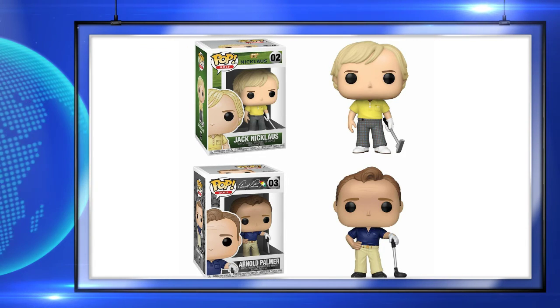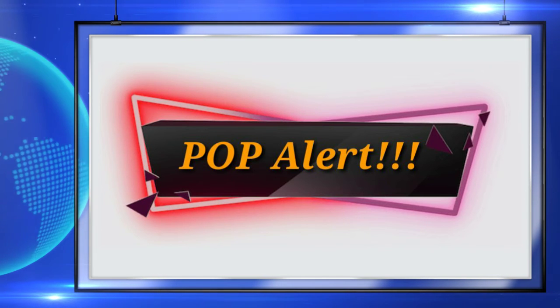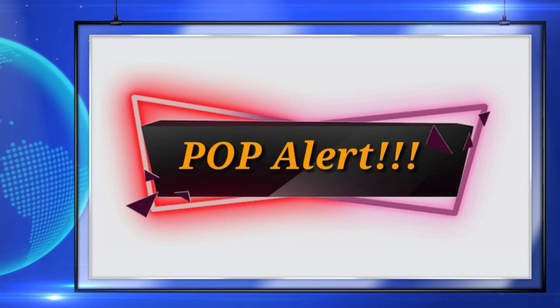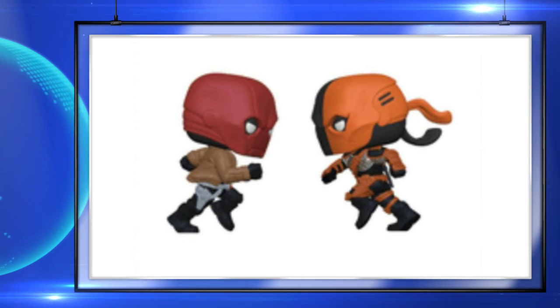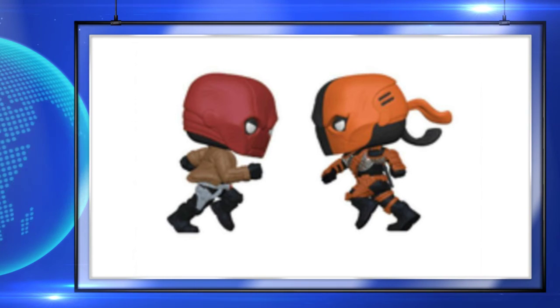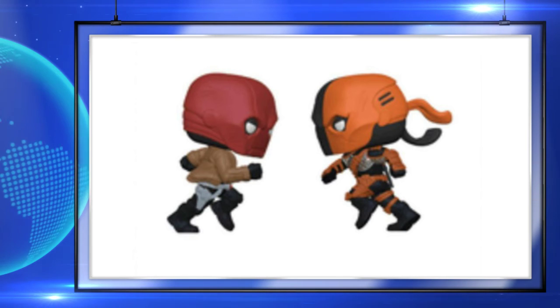The last thing I want to talk about today is an update on the Deathstroke pop, which was revealed at the London Toy Fair. This is actually a Red Hood vs. Deathstroke moment, and it's really awesome — way better than it was originally announced. I can't wait to see a glamor shot on this once it is revealed, and I'll have more updates in the future.